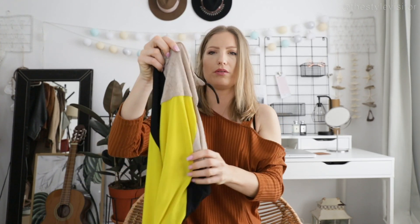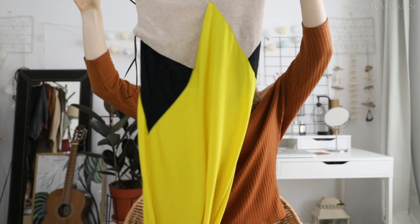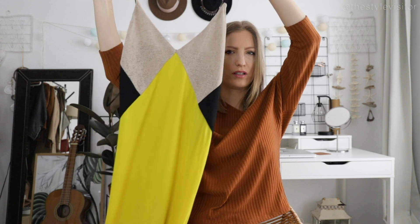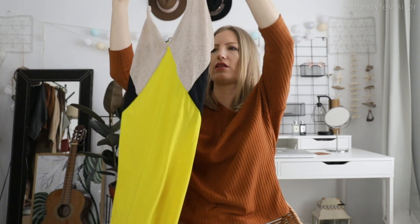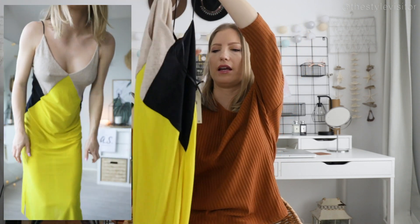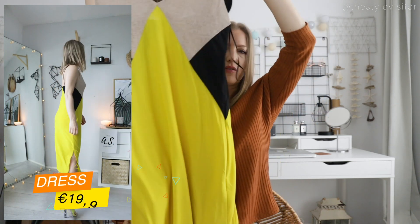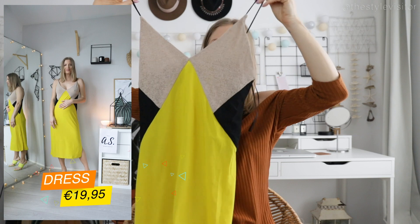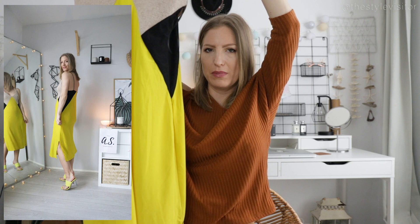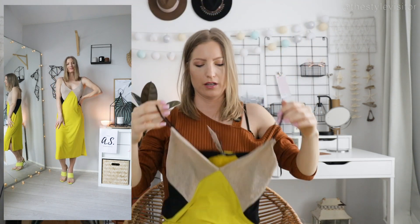And then we have this beautiful dress — a very lingerie kind of slip dress. It has these three colored geometrical patterns in front and a little black pattern at the back. It is €19.95, which I think is a really cool price for such a cute dress. It's mid-length, coming down to about the knees.